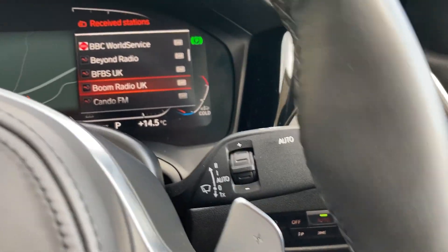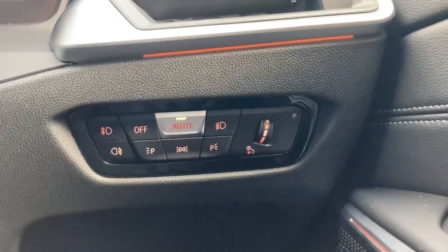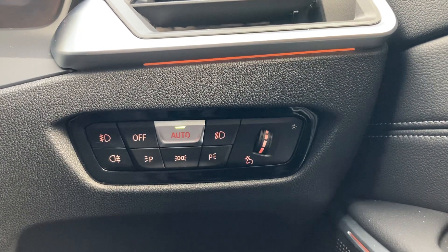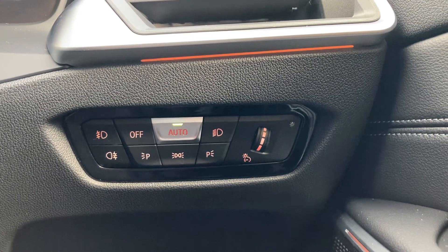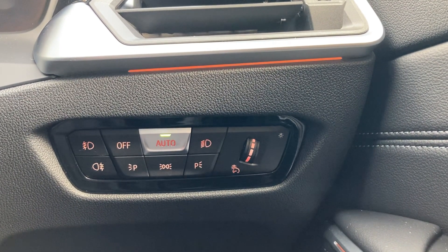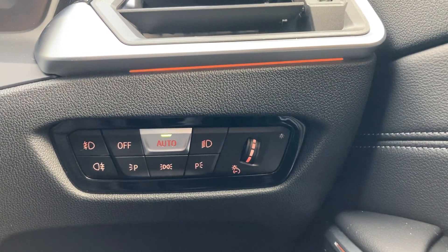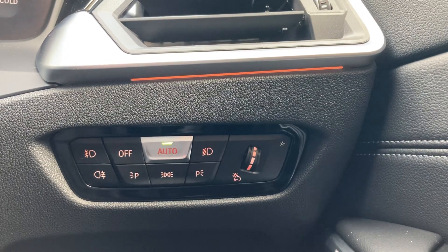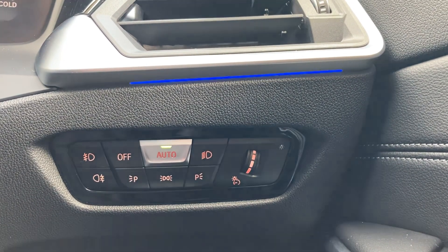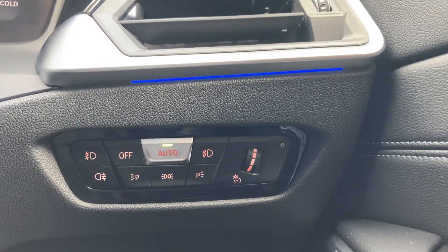There are automatic headlights and automatic wipers as well. The voice control in this car works quite well — let's try it. 'Hello BMW, can you change the interior lighting to blue please?' The car responded: 'I selected the light colour blue with contouring in blue.'